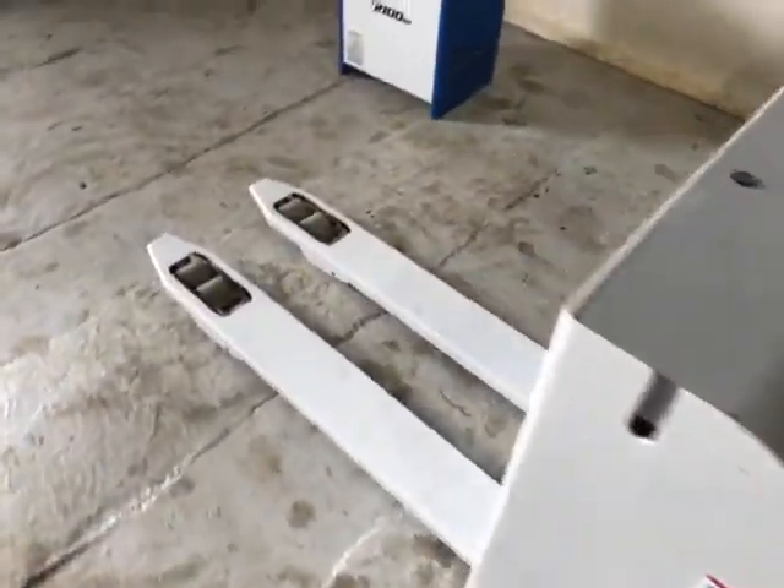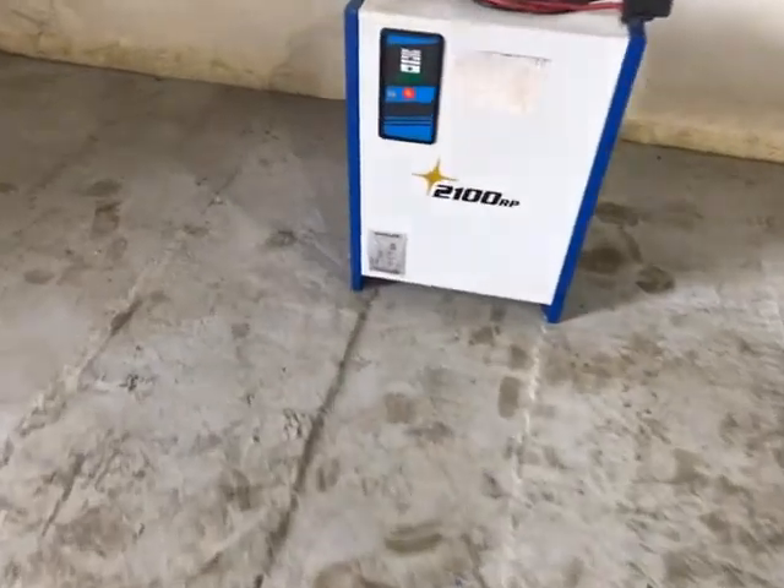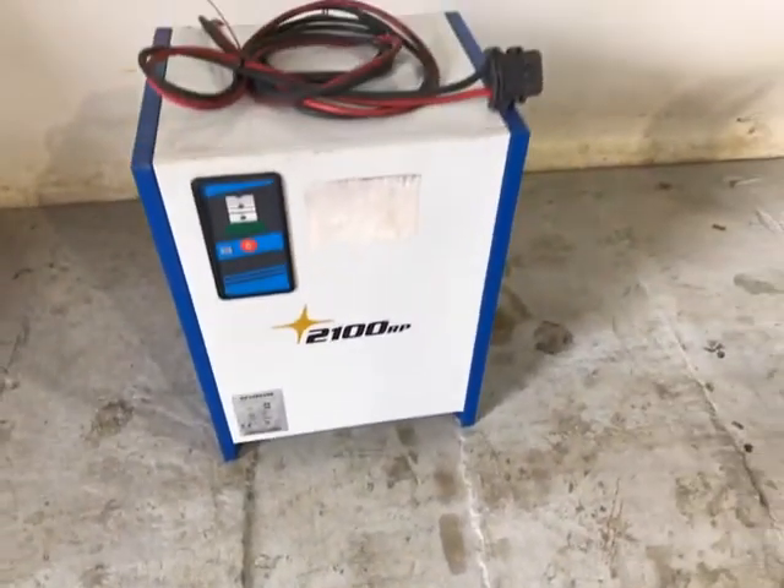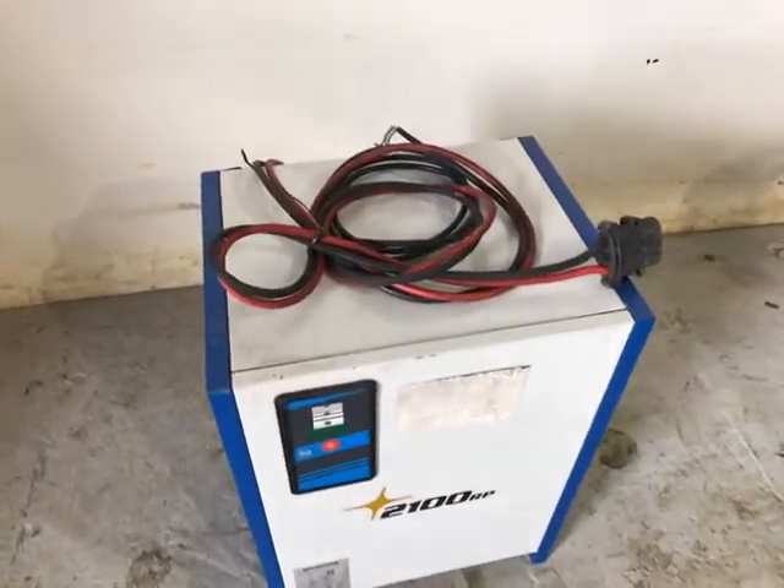Comes with a single phase 24 volt 30 amp charger, good working order.